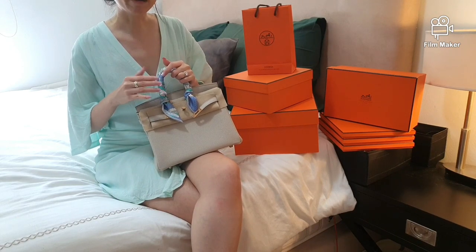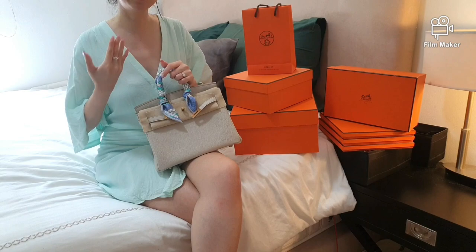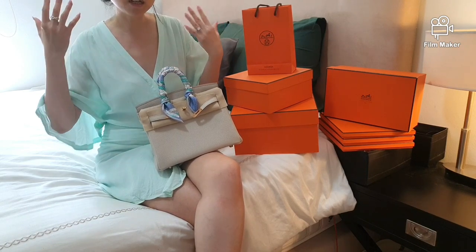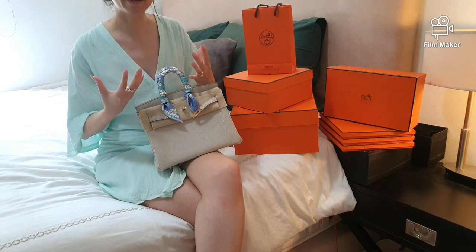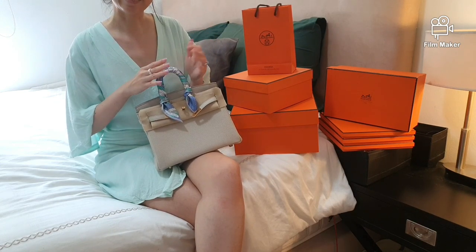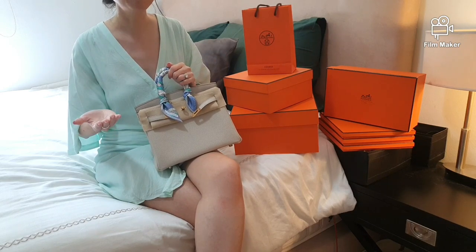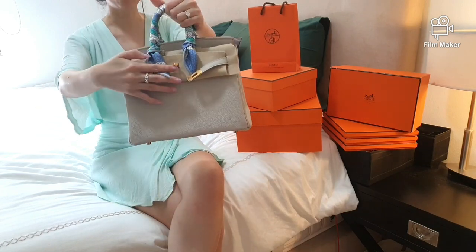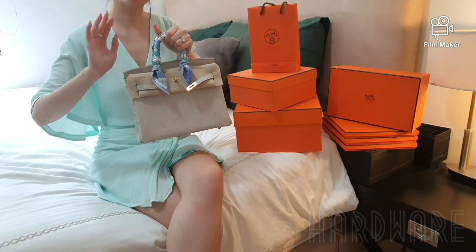Down on the main floor of the Faubourg Saint-Honoré store, there are many beautiful colors to look at to familiarize yourself. I know some friends and even myself use Instagram and YouTube videos as reference. Do have a list of colors you are prepared to consider at your appointment, because that will certainly help the SA and also help yourself in scoring your dream quota bag.